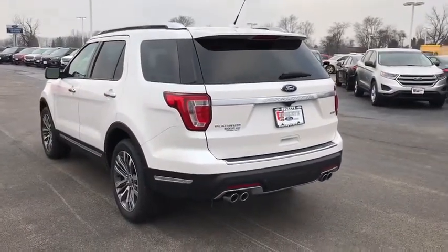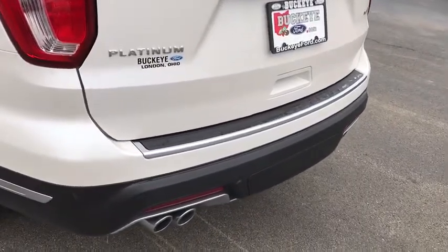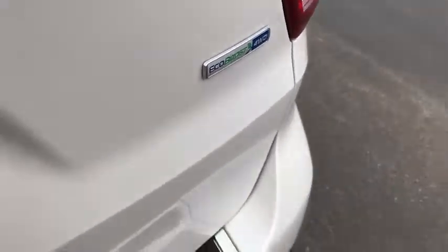Power steering. Four wheel disc brakes. Universal garage door opener. Compass. Fog lights. Rear window defroster. Electronic stability control. Heated front seat. Heated steering wheel. Power windows.